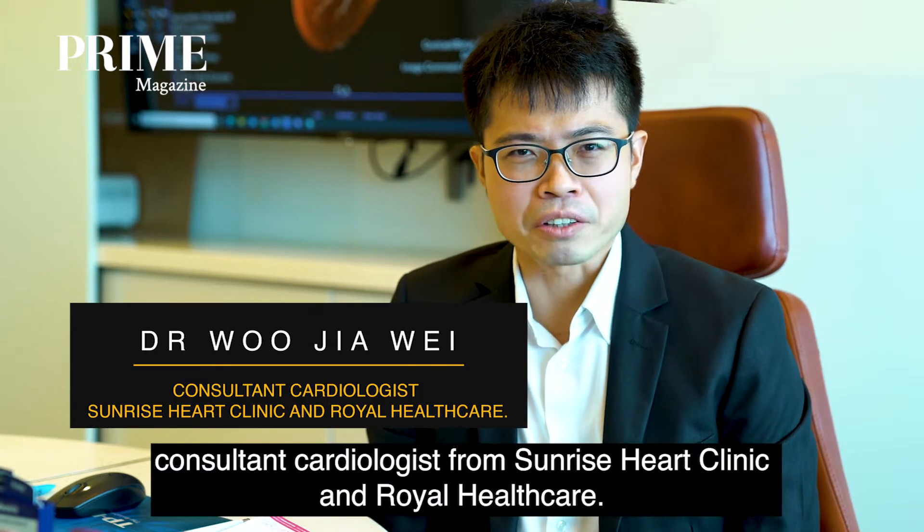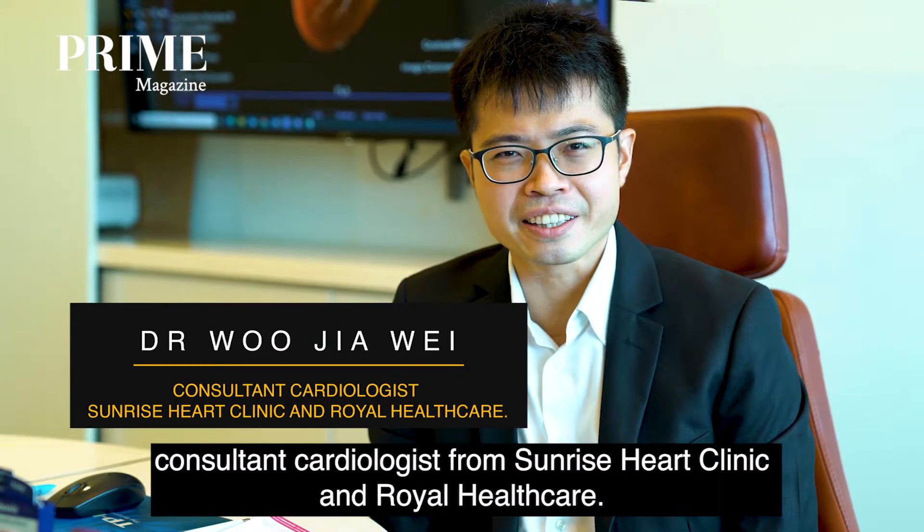Hi, I'm Dr. Wu Jiao Wei, consultant cardiologist from Sunrise Heart Clinic and Royal Healthcare.